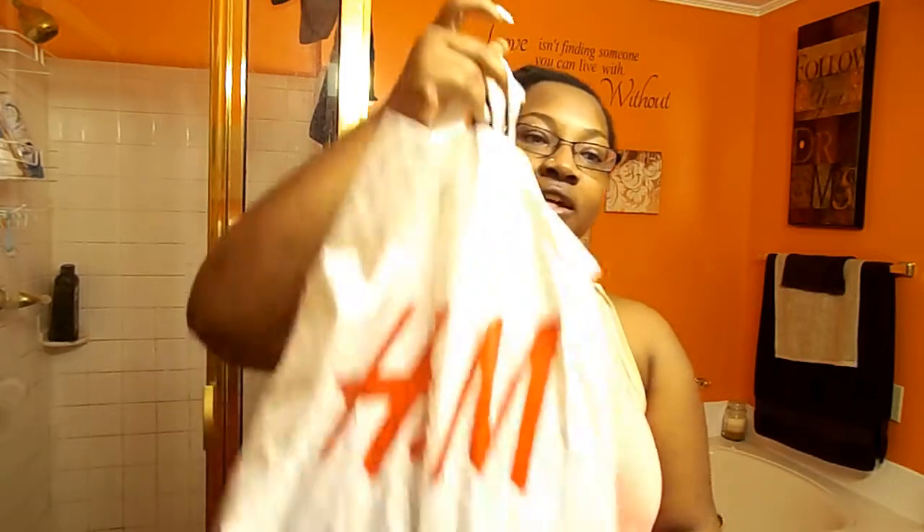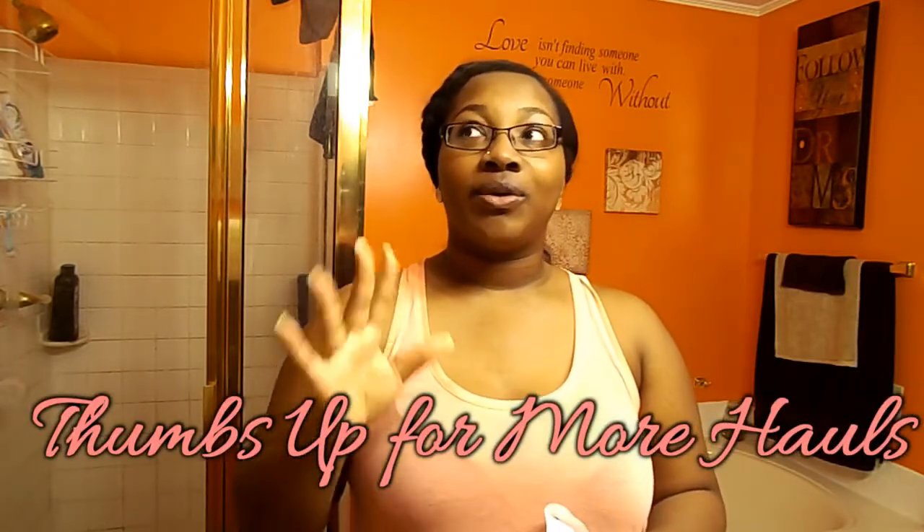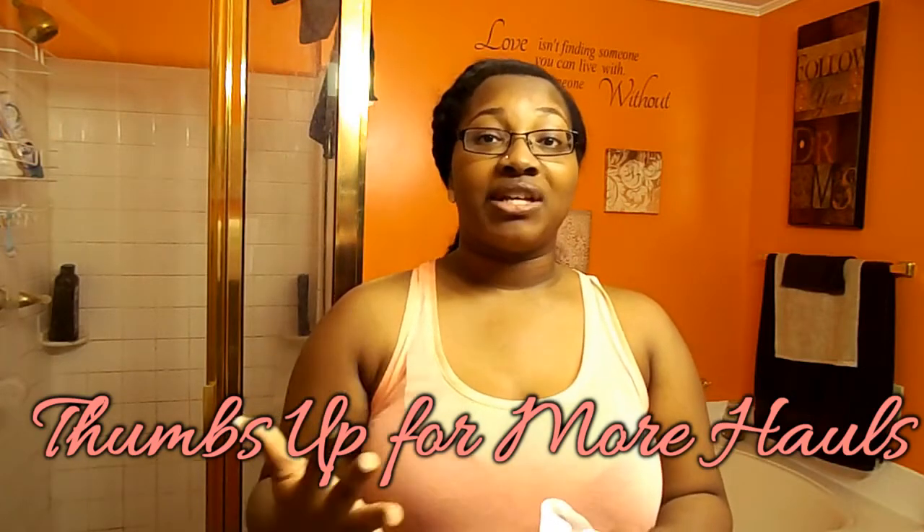Hey guys, so I'm coming at you today with a haul. I went to H&M, which is a store located in my local mall. It's also online and they have UK sizes, so the sizing is a little bit different. I really don't shop at H&M a lot, and the few times I have picked things up is when they've had major sales.